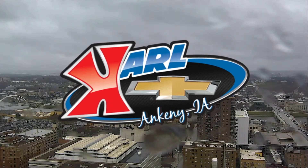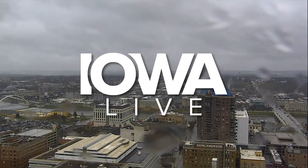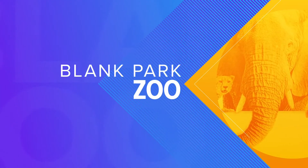Live from the Carl Chevrolet Studios in West Des Moines, this is Iowa Live. Welcome back to the program, everybody. Time to find out what's going on over at the Blank Park Zoo. We tell you about the zoo being open year-round, regardless of what the weather is outside, because there's plenty of activities that you can enjoy indoors, and here is one of them right now.